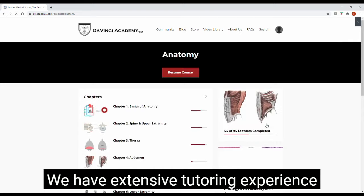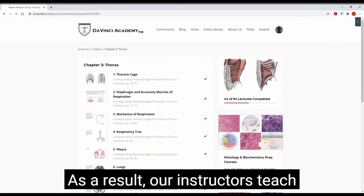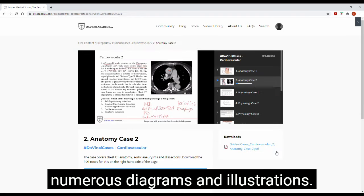We have extensive tutoring experience and know firsthand the challenges that medical students face. As a result, our instructors teach in a concept-driven manner using numerous diagrams and illustrations.